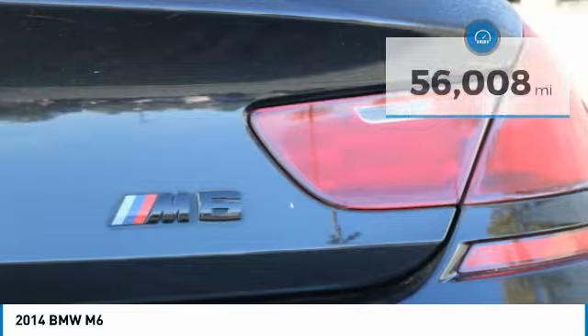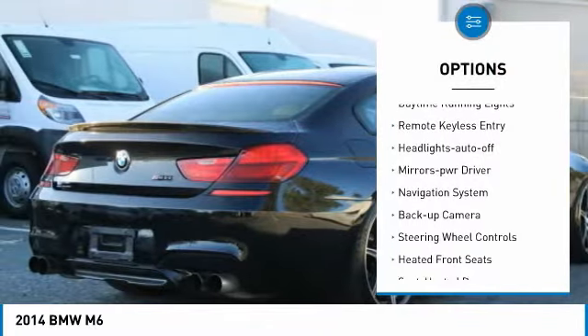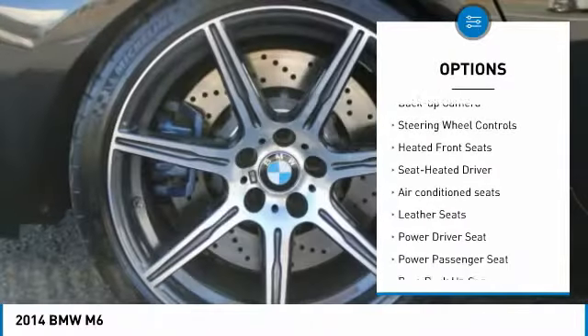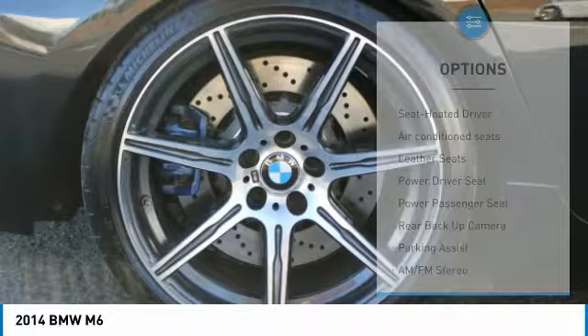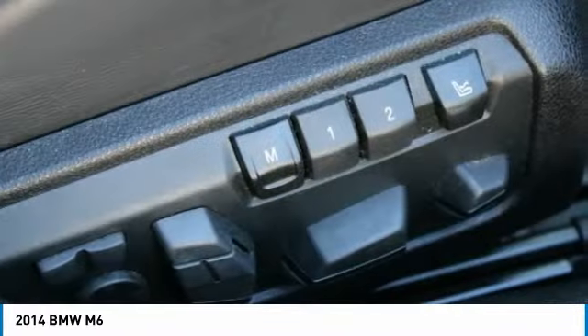Here are some of this vehicle's great options: aluminum wheels, heated side mirrors, traction control, daytime running lights, remote keyless entry, headlights auto off, mirror memory, navigation system, backup camera, and steering wheel controls.